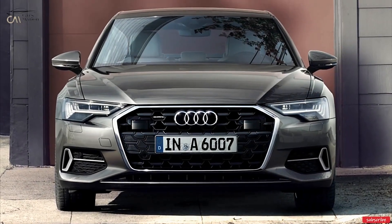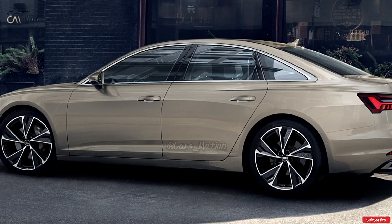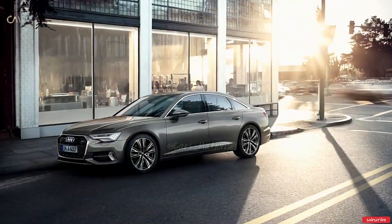While we do lament the rise of touchscreen controls, we found the Audi A8 and Audi Q8 to have responsive and satisfying touchscreen interfaces.